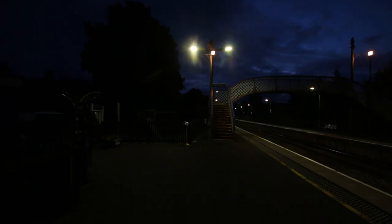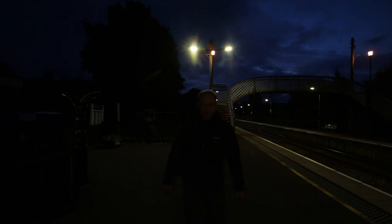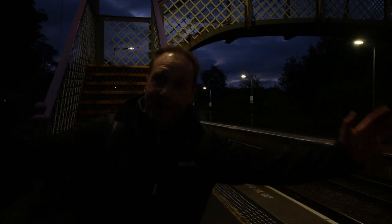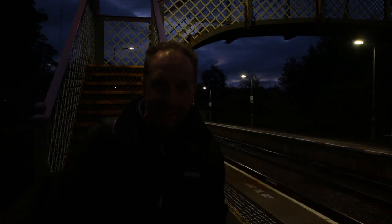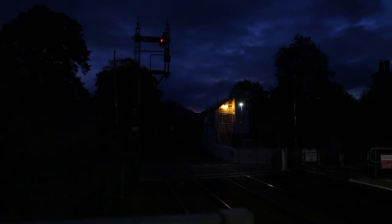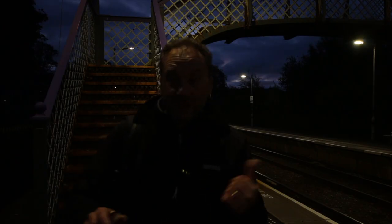Oh no, the gates are shut. So this is Blair Atholl station and dawn is just breaking over the mountains to the south there. For the shot of the sleeper I've decided to go up over the footbridge and try and get the sky breaking over the mountains. I'd also like to get the next train, the Tesco liner, down by the signal box and try to get the semaphore signal into the shot too, because that makes a really nice shot. But for the sleeper I'll go for a much wider view from the top of this footbridge.